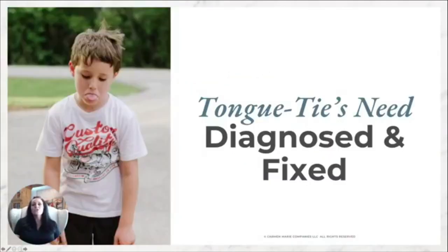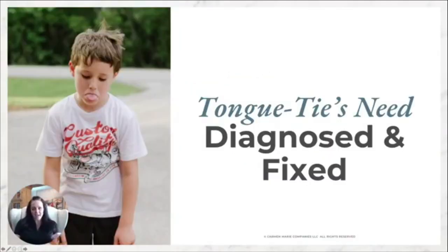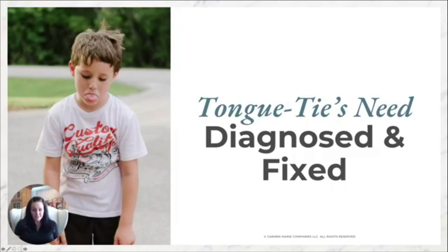Thing number two: tongue ties need to be diagnosed and fixed. Tongue ties matter. It is impossible to achieve good craniofacial development when the tongue is tied down — no ands, ifs, or buts. The tongue cannot live in the roof of the mouth when it's living in the floor of the mouth. The tongue needs to be in the roof of the mouth.